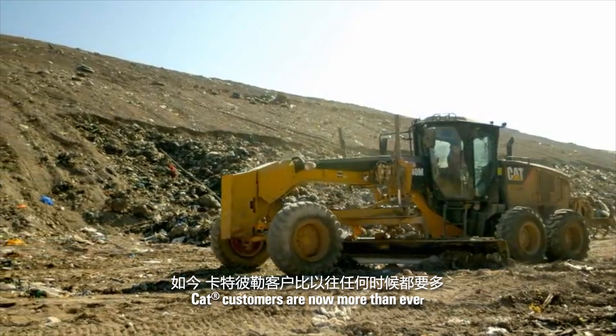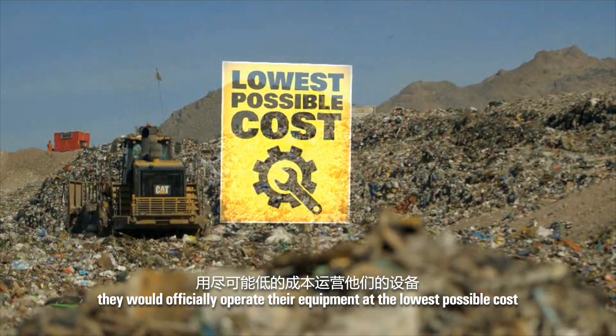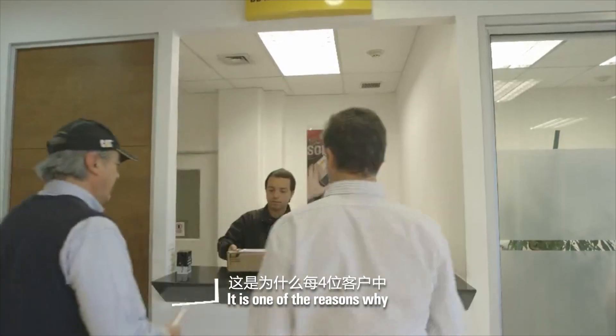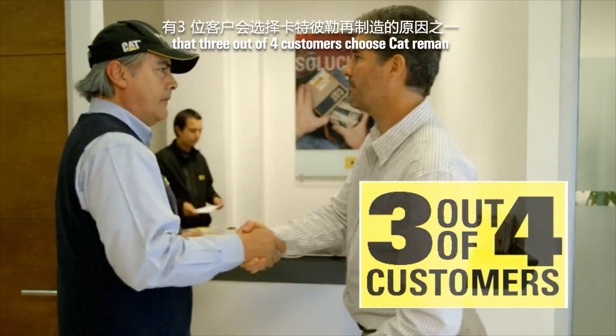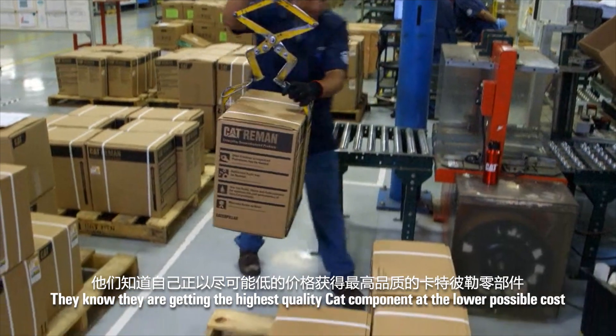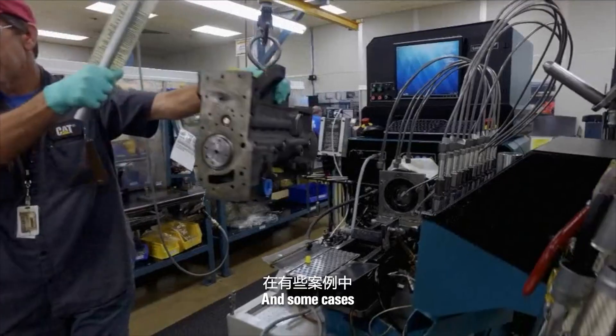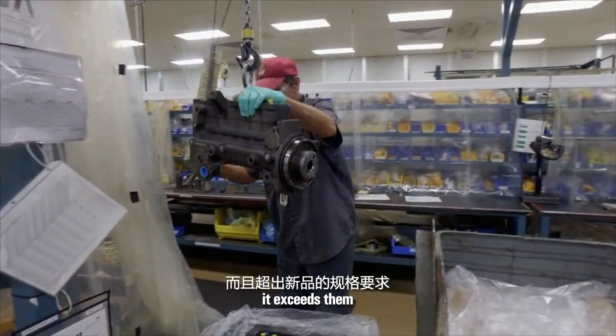CAT customers now more than ever need value. They want to efficiently operate their equipment at the lowest possible cost. It's one of the reasons why three out of four customers choose CAT Re-Man. They know they're getting the highest quality CAT component at the lowest possible cost. And in some cases, Re-Man doesn't just meet new expectations, it exceeds them.